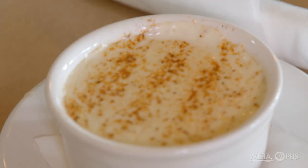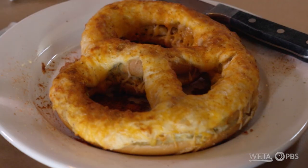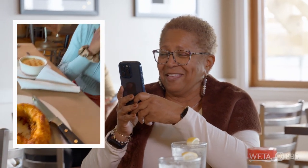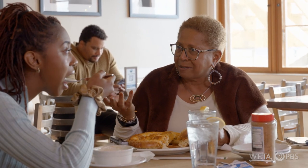Cream of crab soup — delicious. Wow, and the crab pretzel! This pretzel looks like a face. Let's stop playing with the food — it's time to eat. What do you think? I was expecting it to be really cheesy, but it's not. It's just mostly crab, which is what you want. Very nice — with a crab pretzel, right?